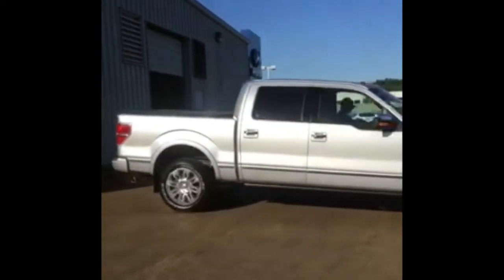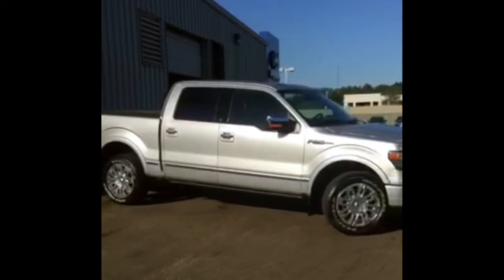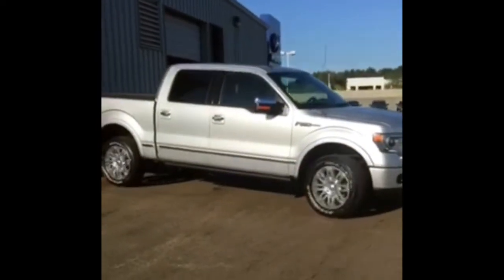It does have the factory 20-inch wheels on it, a tow package, and it is priced right.